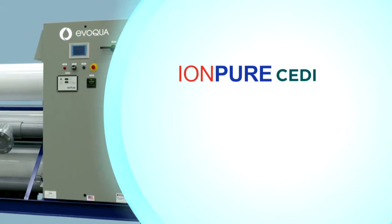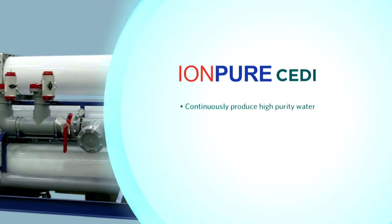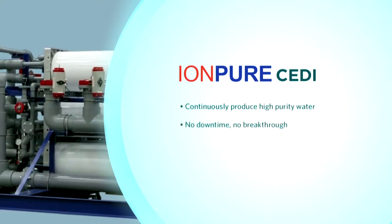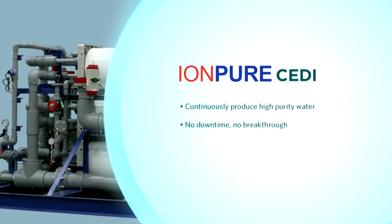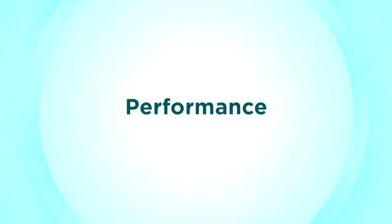Unlike regenerable ion exchange, IonPure CEDI modules continuously produce high purity water without downtime or breakthrough. As with any water system, the most critical concern is performance. The specifications for our chemistry are so tight that we have to be right on the mark every single batch, and that is why we need the extremely pure water.